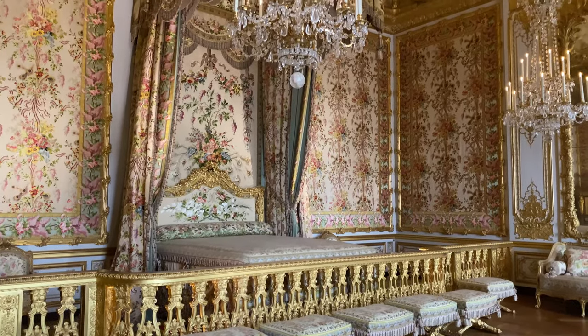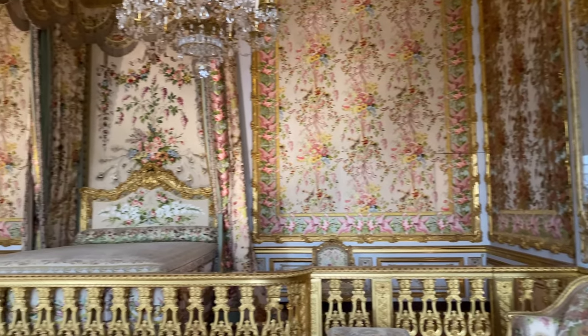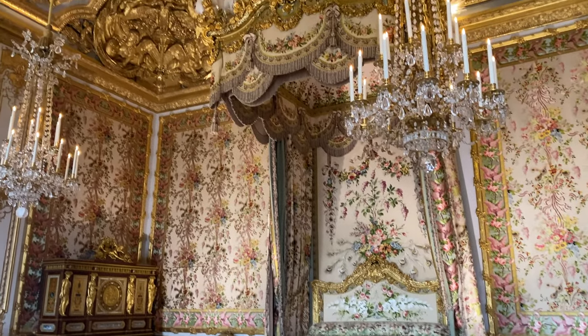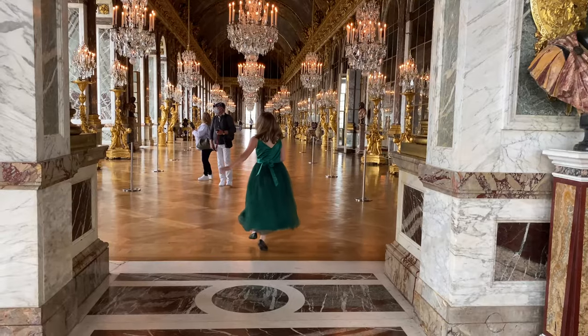This is actually Marie Antoinette's quarters. They are beautiful. It was mind-blowing to be in this room. Olivia could not believe what this palace was like — she just loved it.